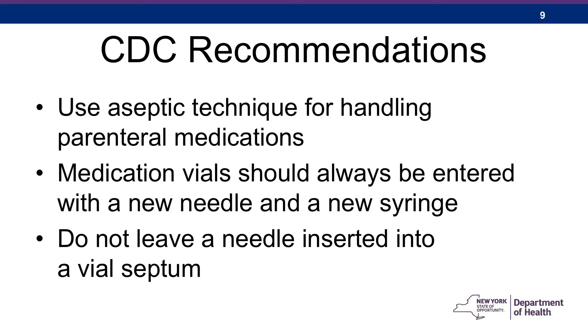Let's talk about the CDC recommendations for safe injections. First, aseptic technique. This sounds simple and we all know to wipe off the septum of a vial before accessing it, but there's more to ensuring that the medication in the vial or syringe isn't contaminated. Regarding medication vials, the phrase 'and a new syringe' is a key point, because anytime a needle could be contaminated, so could the syringe it's attached to. Finally, don't leave a needle inserted into the septum of a vial — this is a perfect portal for bacterial contamination.